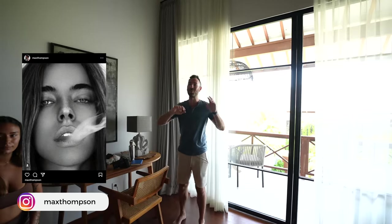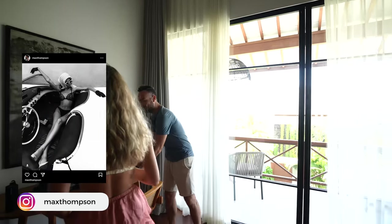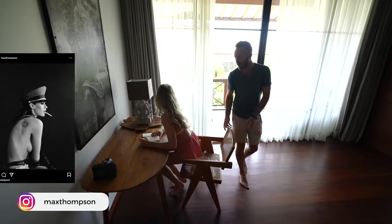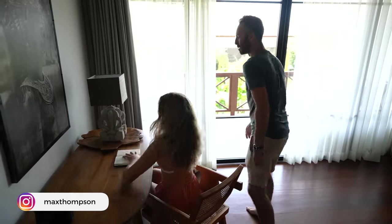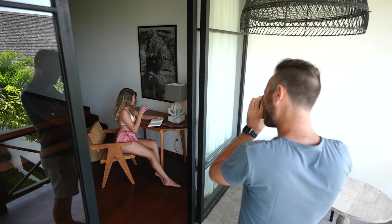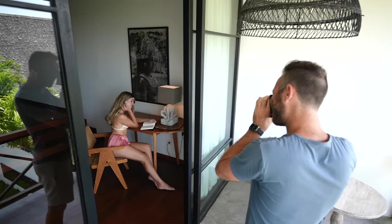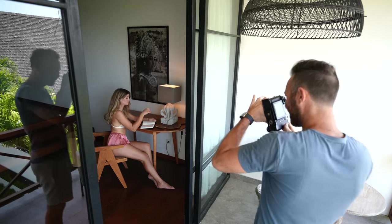Years ago I took a workshop from a guy named Max Thompson — his work is absolutely incredible. He talked about the importance of adding an extra element beyond just the subject in the picture. In this case we used a little book to give her a reading look, like she's having a nice Sunday morning to herself. I really love that idea.